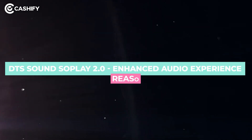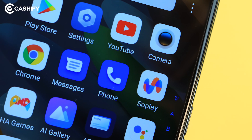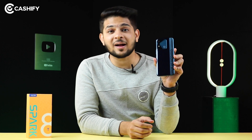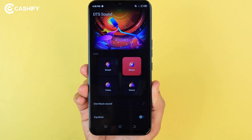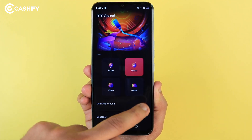And now the final reason, which is so interesting and unique, and I am sure you will not see this in any budget phone — DTS sound support. And also, Tecno's dedicated SoPlay 2.0 app, which you can see in the Tecno Spark 8T. In the Tecno Spark 8T, you can see many different audio features. First, with DTS sound, you get multiple sound profiles.